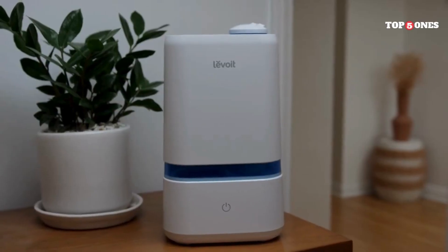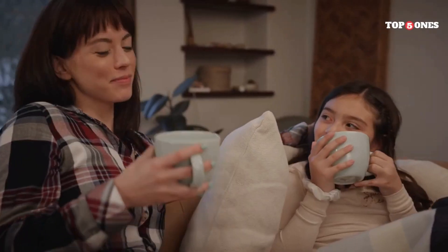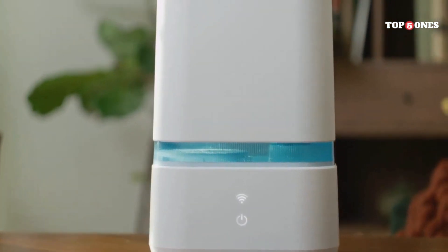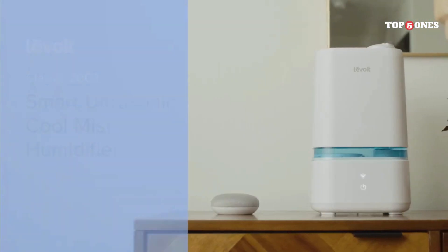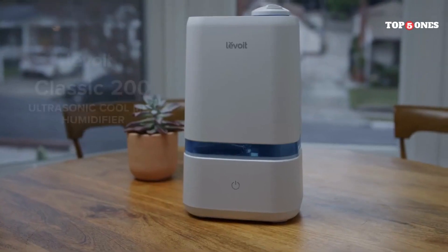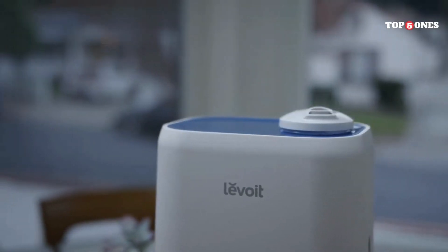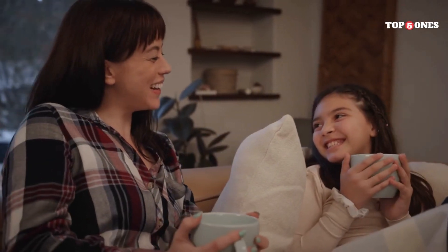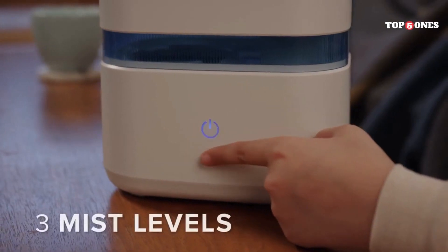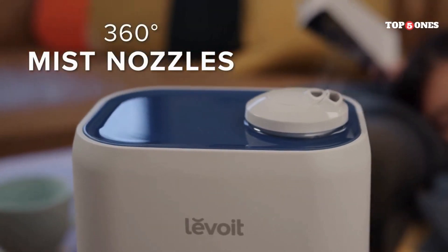It also has a filter replacement indicator that lets you know when it's time to change the filters. A couple of things to keep in mind: on the highest fan speed, it can be a bit noisy, especially if you're trying to sleep in the same room. Also, the replacement filters can be a bit expensive, though they are typically good for about six months of use. Overall, I'm really impressed with the Levoit Classic 200 — it's a well-designed and effective product. If you're looking for a mid-range air purifier that does a great job of removing pollutants, allergens, and odors, the Levoit Classic 200 is definitely worth considering.